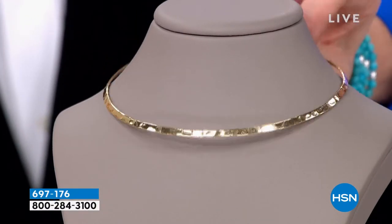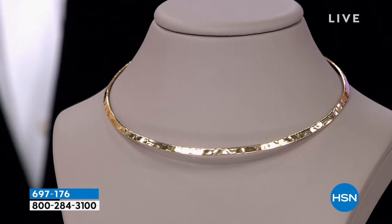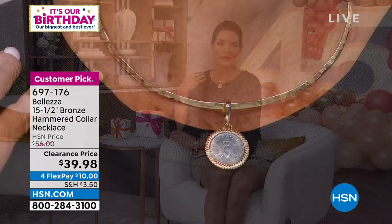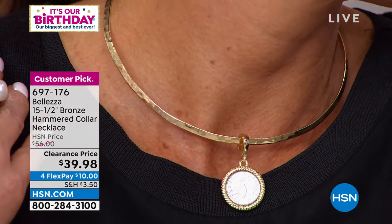As promised, we have a crazy birthday deal — a surprise for you and for Paul! This beautiful hammered necklace — look at this collar. Absolutely exquisite, easy to wear, glamorous, chic. It was a great price at $56, just reduced to — can you guess? $55? $50? No — $39.98 clearance price. Run to your phones or to HSN.com right now.